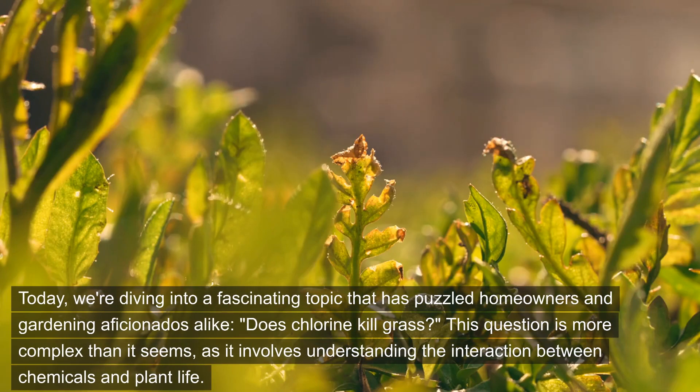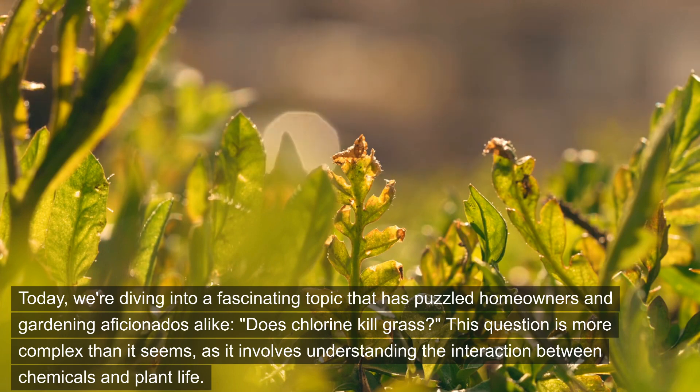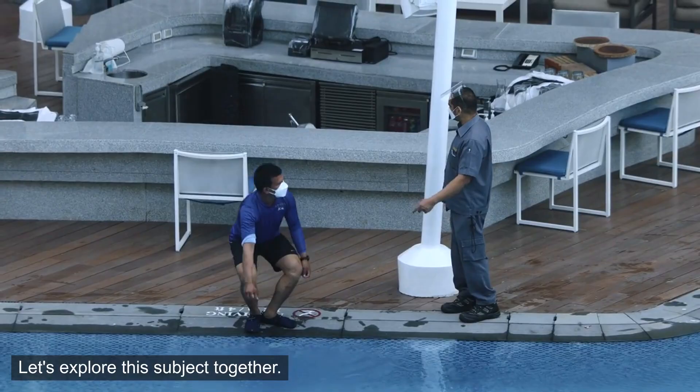Today, we're diving into a fascinating topic that has puzzled homeowners and gardening aficionados alike. Does chlorine kill grass? This question is more complex than it seems, as it involves understanding the interaction between chemicals and plant life. Let's explore this subject together.